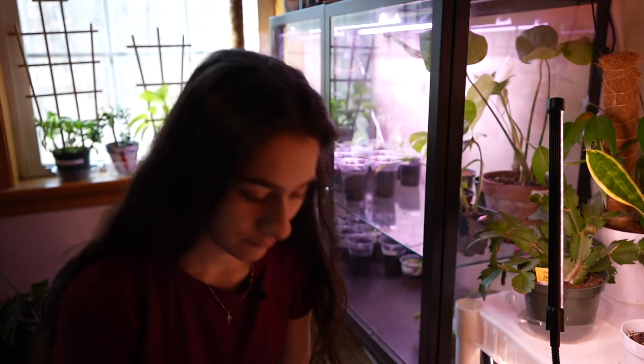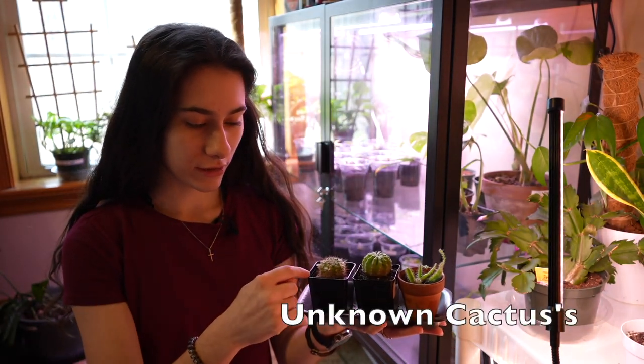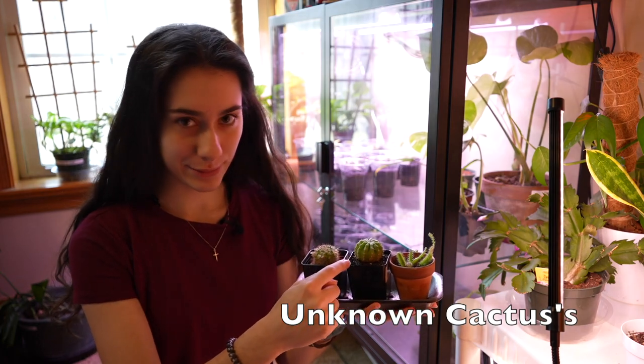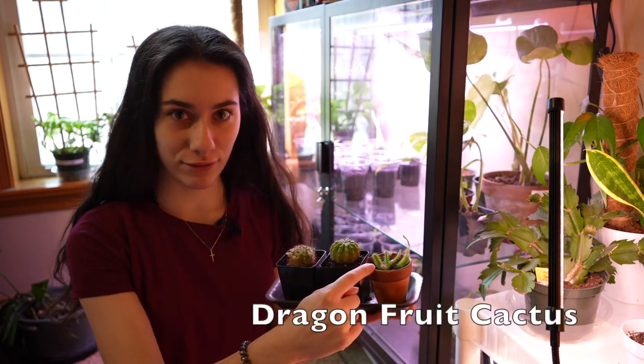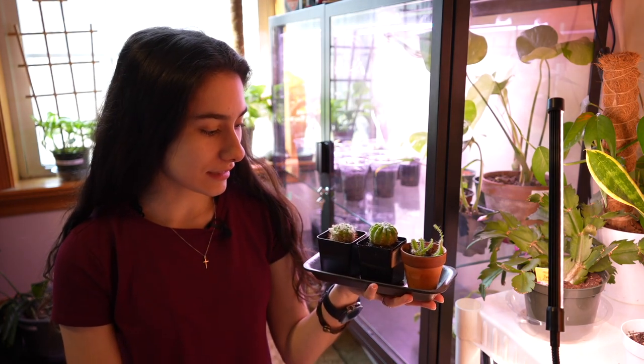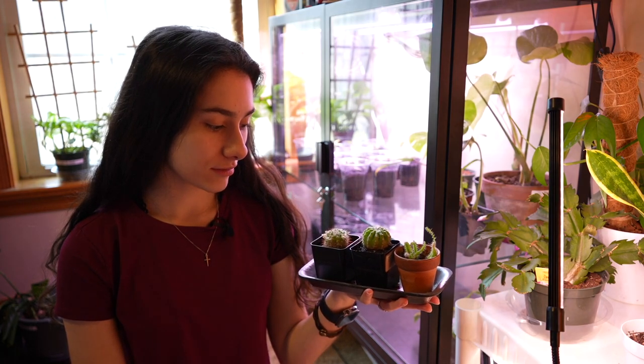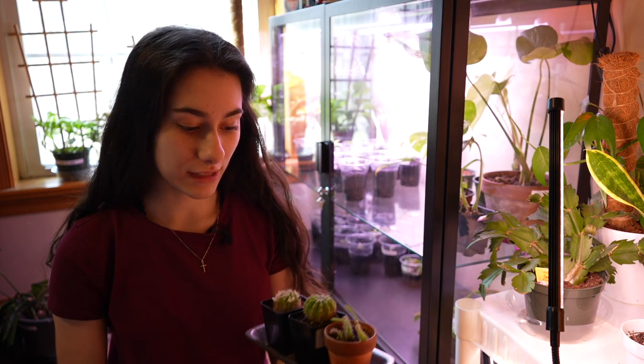Next, let's do this nice tray of cacti. I do not know what this one is or this one, but this one I know is a dragon fruit cactus because it came from my best friend. I think he's had these for four or five years, maybe longer.